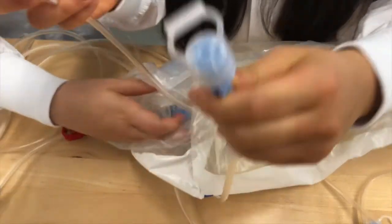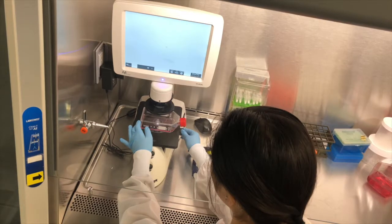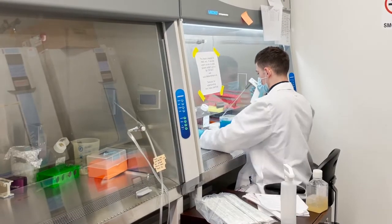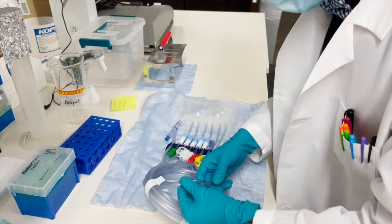It works by detecting and quantifying white blood cell concentrations in effluent fluid in real time. High white blood cell counts are a sign of infection, and the standard of care to diagnose peritonitis is to perform a cell culture and cell count of the effluent fluid.